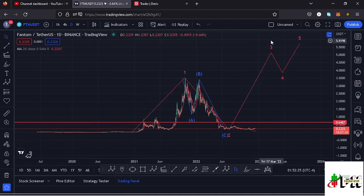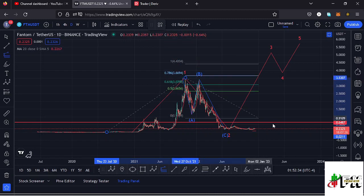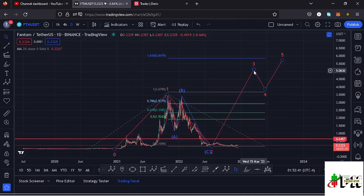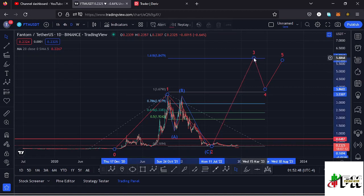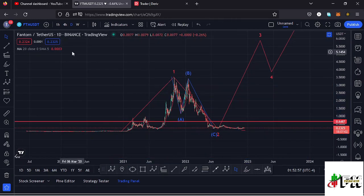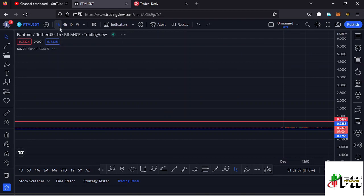Sketching out a minimum target area to the upside for wave 3 using a trend-based Fibonacci — connecting it from the low of wave 1 to the high of wave 1, then dragging the Fibs to the low of wave 2 — that gives me a minimum target area at Fib level 1.618, which perfectly lies at around the $5.8479 mark. That is the minimum I would expect wave 3 to reach before we see a wave 4, then wave 5 pushing even higher. That is my long-term scenario for the Fantom chart.